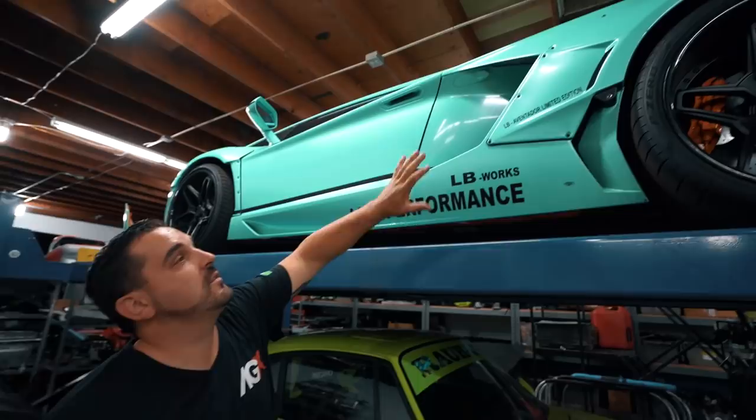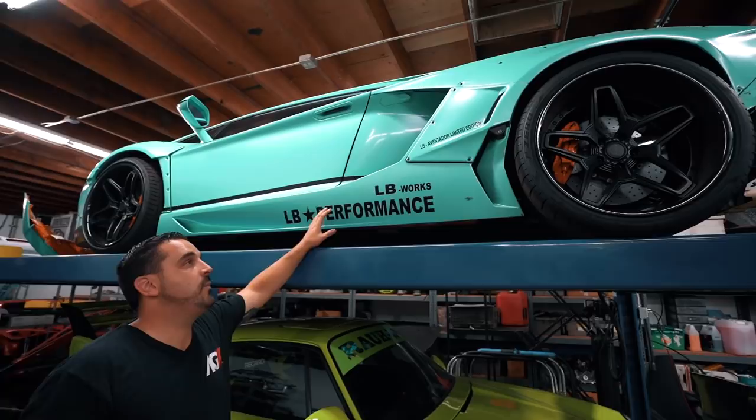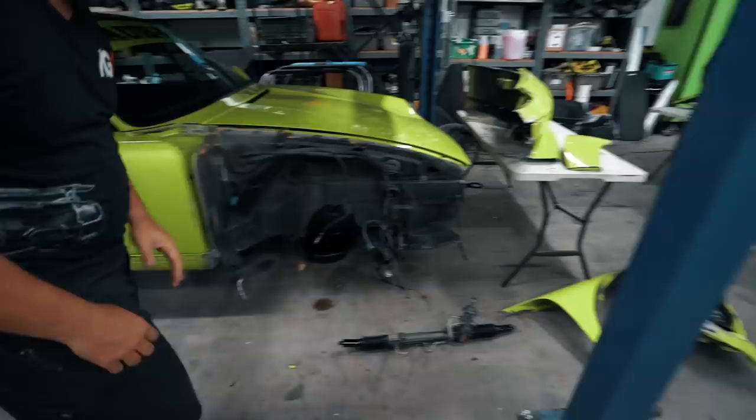This is a full wide body Liberty Walk Aventador, and as if that isn't already insane enough, we're gonna make it just mind-blowing insane afterwards. We stripped a bunch of the bodywork off — those black painted pieces are going to carbon fiber, and then we're gonna build some one-off custom stuff for this car as well, throw in a little secret sauce, and boom — we're gonna blow your minds. But that's down the line.